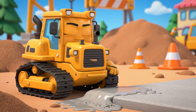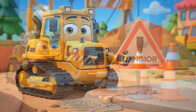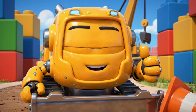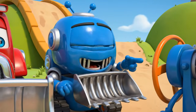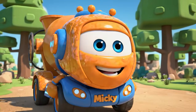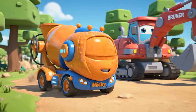It looks fine to me. Just a little sticky. It's not that wet. There! Path is clear. Come on, Mickey. I found a super-fast shortcut. Follow me! A shortcut — Mickey loves shortcuts. Right behind you, Bruner.